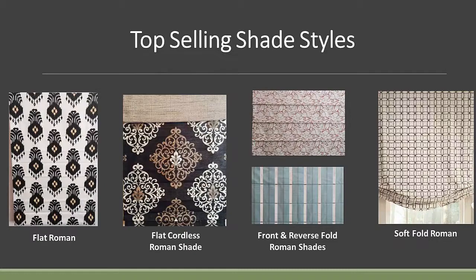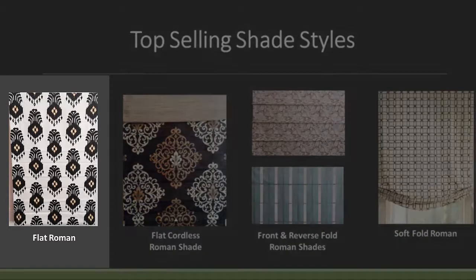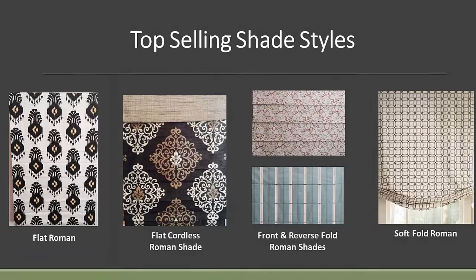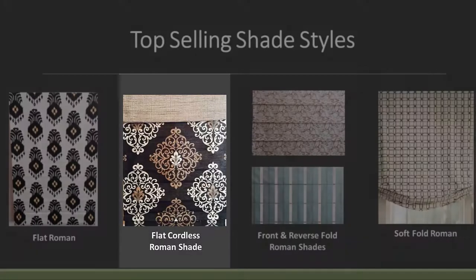To start with, I've put up four or five Roman Shades that represent some of the better sellers we have at Carol. The one on the left is a flat Roman Shade — one of the better sellers. People like the flat Roman Shade because you can see the entire design motif when it's in the down position, and it's one of the better stacking shades if you're putting it over French doors or an inward swinging window.